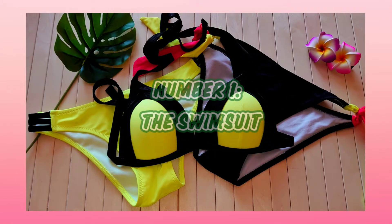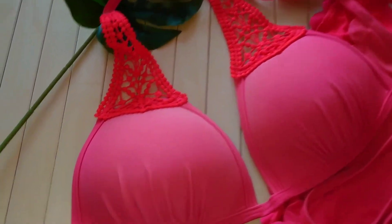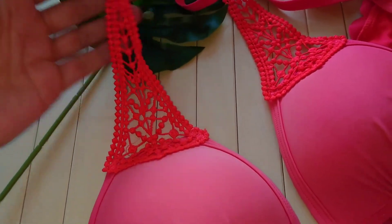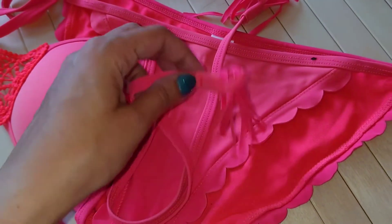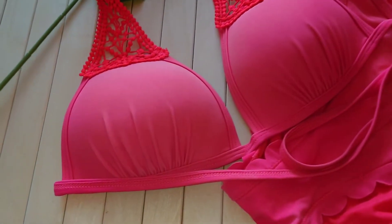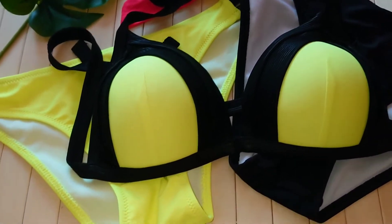Number one: the swimsuit. This used to be my beloved two-piece swimsuit. I love the tassel and the macrame details on it. I've been wearing it forever, but the poor material and color started to fade out. I think I got it back in London at New Look. I still love it so much, but my dear swimsuit, it's time for retirement.